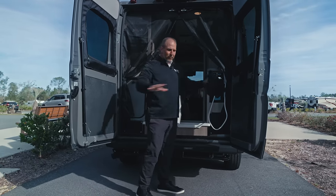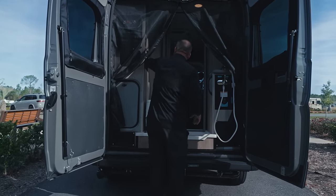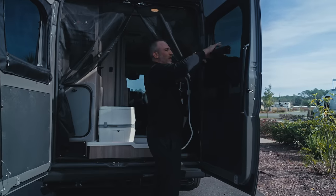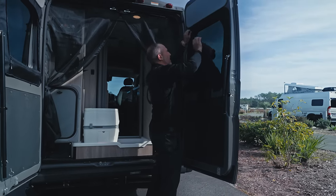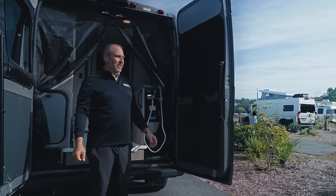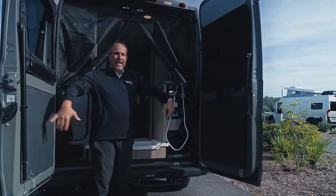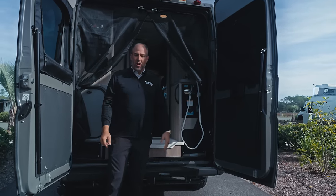So we have the rear annex, the shower, the toilet, and the storage. Something else very cool about Winnebago is they give you these shades — you don't have to store them anywhere, they just zip on. When you want to use them, you use them. It takes five seconds. There's also a bug screen back here, so you can zip the bug screen, leave this open, and really enjoy everything outside.